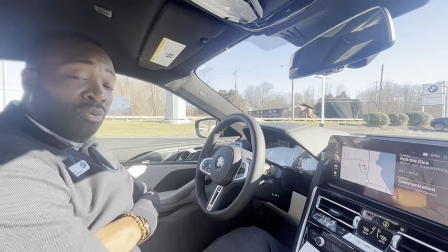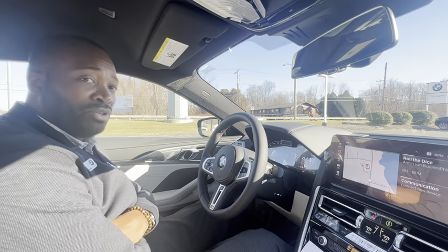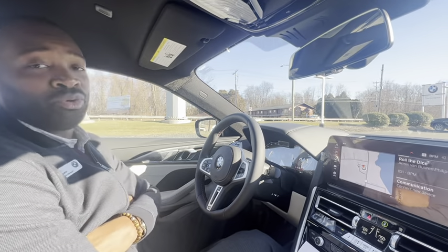It is all-wheel drive. It does have active smart suspension. It has active roll stabilization.